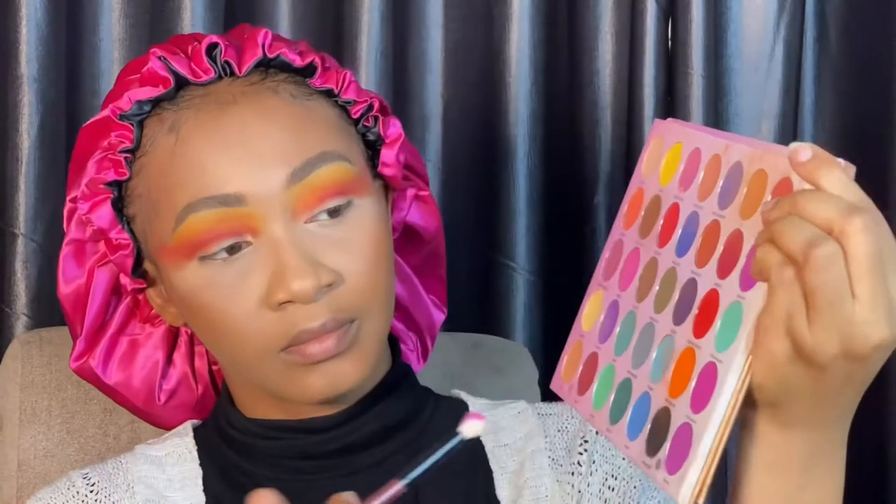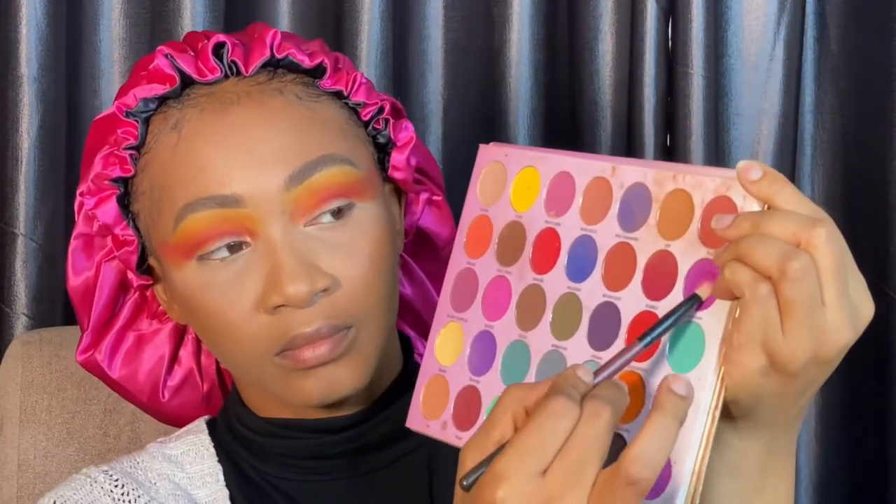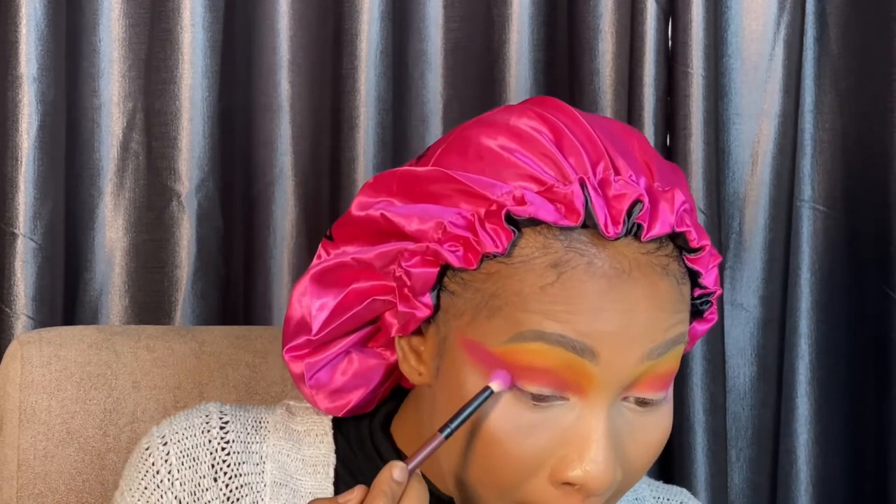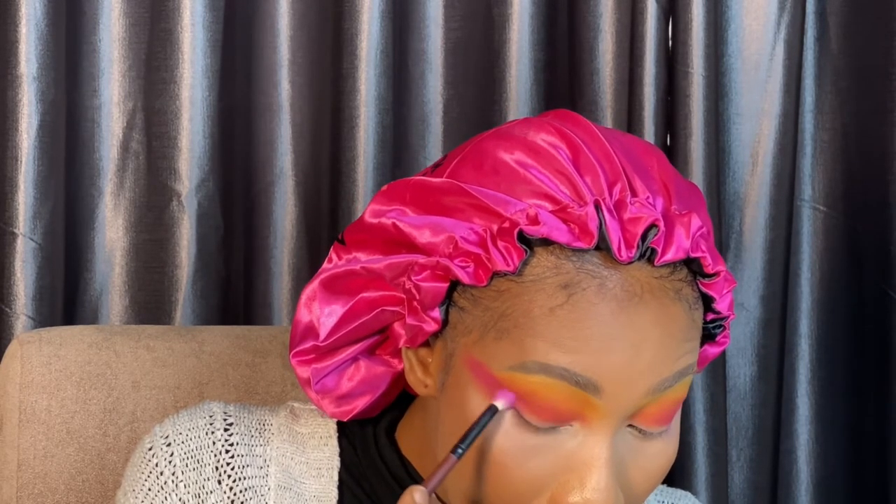I went in with more of the yellow shadow. Then I went ahead to use the purple — two different shades of purple — and we're going to concentrate on the outer corner of the eye, more like the wing. You know when you're trying to do your wing liner? That's the area you focus the purple on.